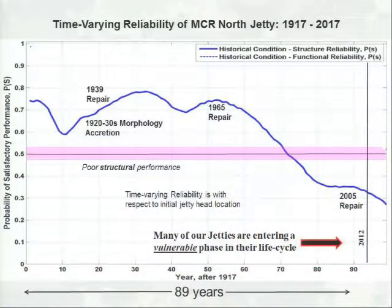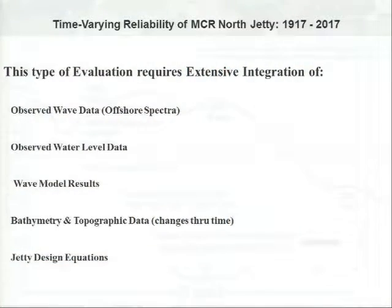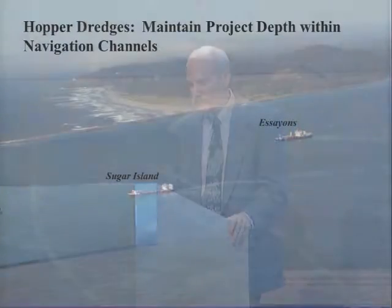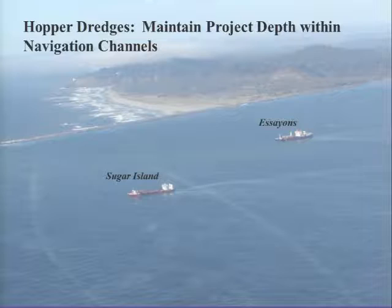This type of evaluation requires extensive integration of observed wave data, water levels, wave model results, bathymetry and topographic data, and jetty design equations. It all comes together from different elements, core elements, and different data suppliers that we use. I'll now turn it over to David Michelson, who is with Seattle District.